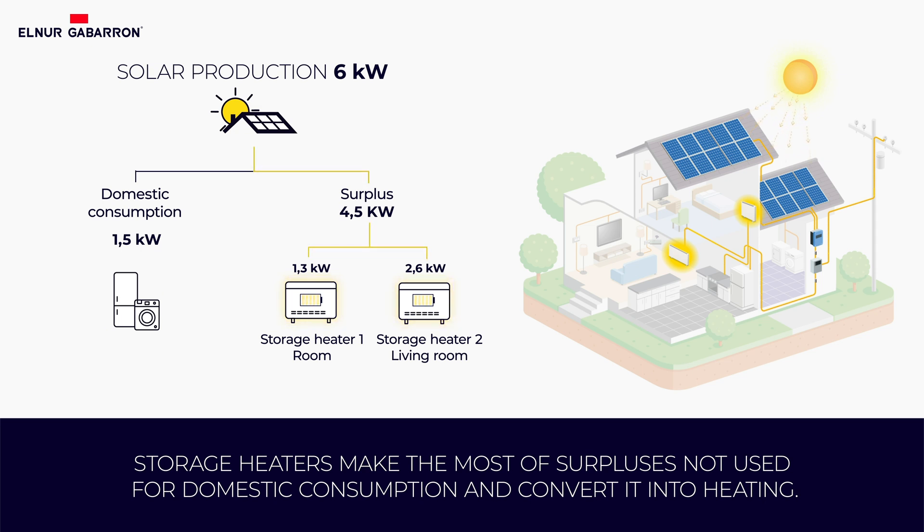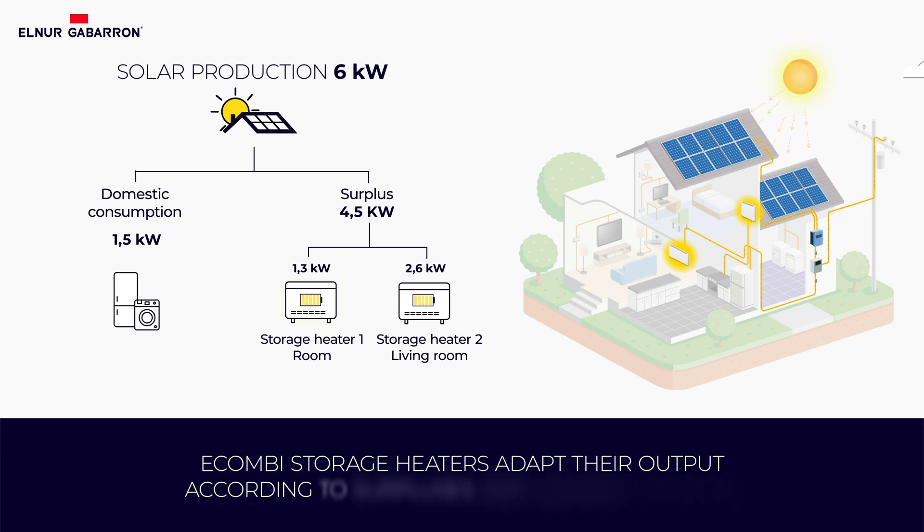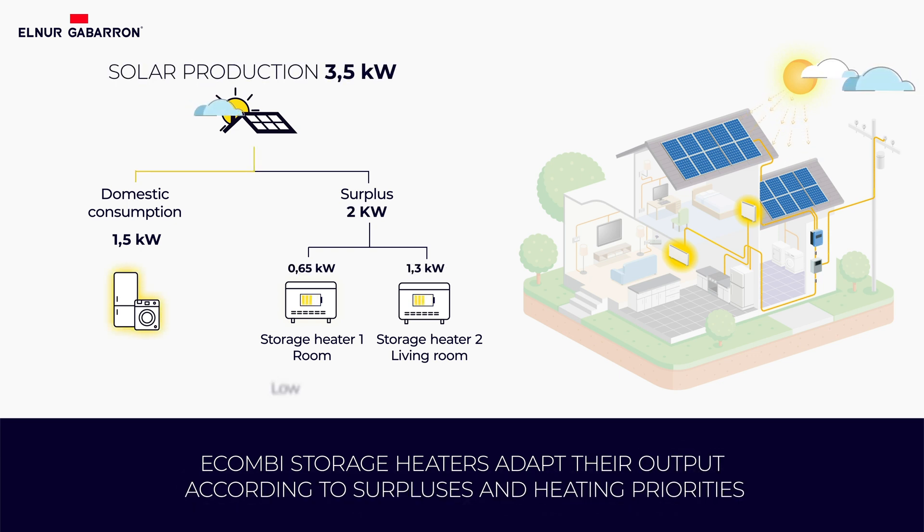If the solar energy production decreases, the system will continue to use the energy needed for domestic consumption. The remaining surplus is distributed among the storage heaters. The heaters are capable of adapting their output according to the surplus available at any given time and the heating priorities established in each unit.